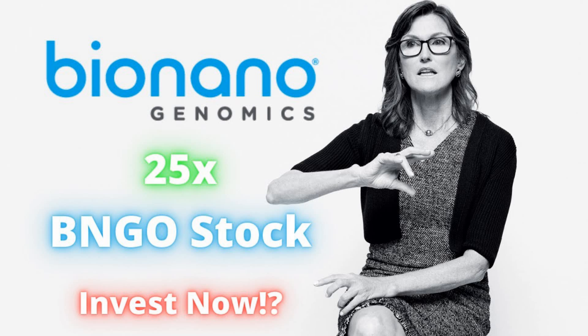Bio Nano Genomics provides analysis software solutions. It offers Saphyr, which is a sample-to-result structural variation analysis by optical genome mapping for thorough analysis and understanding of genetic variation and function. They also have the Saphyr instrument, a single molecule imager, the Saphyr chip, and a nanochannel array for DNA linearization.